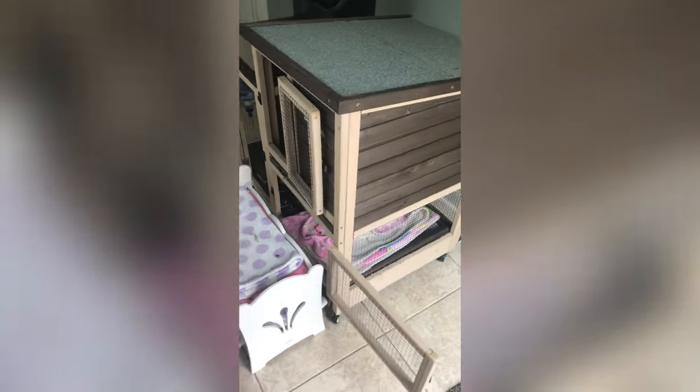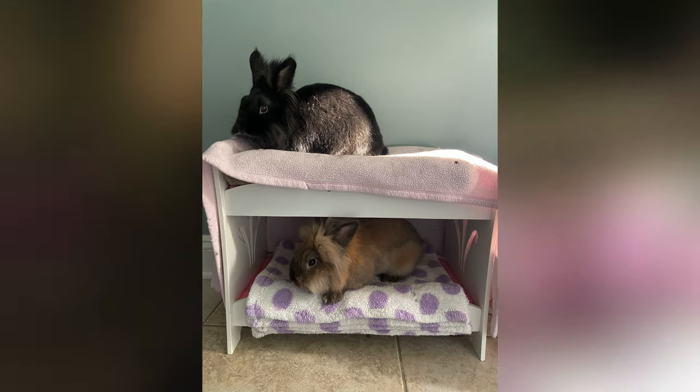This is our bunny hutch — their little house. We also repurposed one of our old doll beds, and they like sitting on the top and on the bottom.